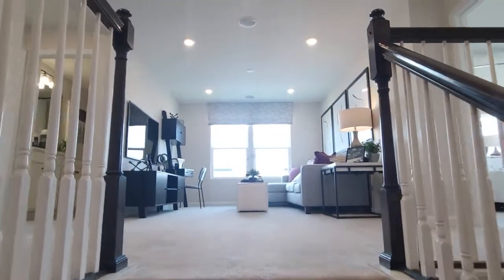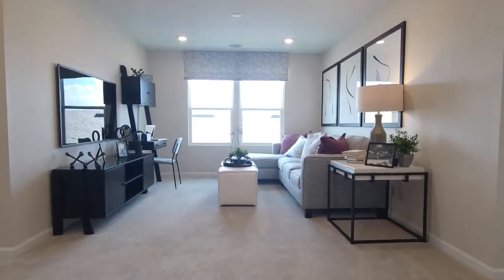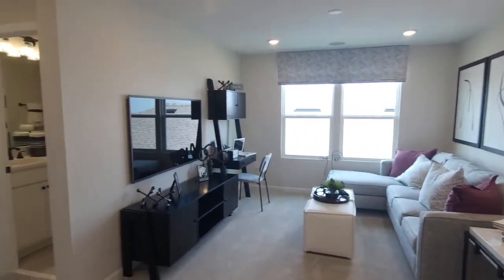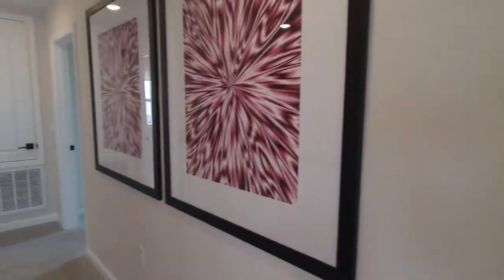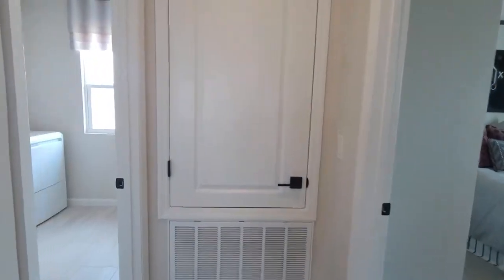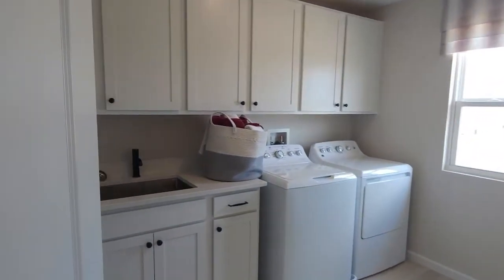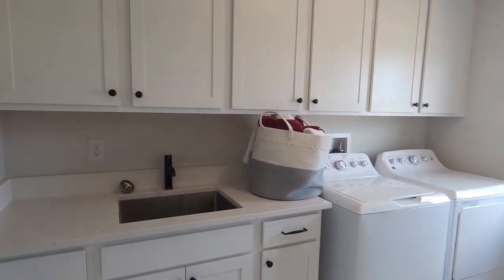So here we are coming up the stairs to the second story. Here is our second-story living room — very, very spacious feel up here. I'm going to go to the left because we've got a laundry room to check out, with a wet space, fully tiled.